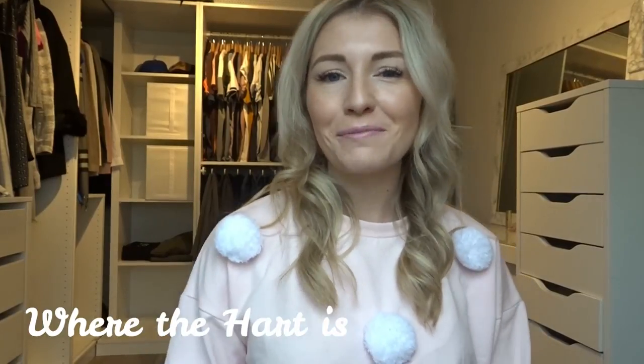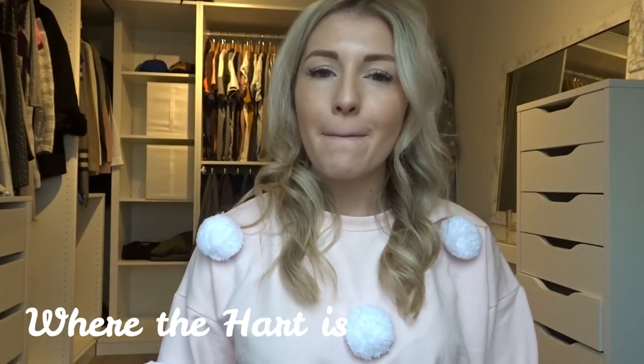Welcome back to my channel and welcome to my packing light for a holiday video. I'm going on holiday in less than two weeks — me and my partner are going to Indonesia, we're going to Bali, we're going to Thailand, and we're traveling around, so because of the traveling we want to pack really light.